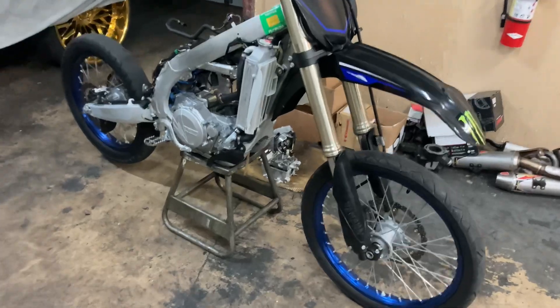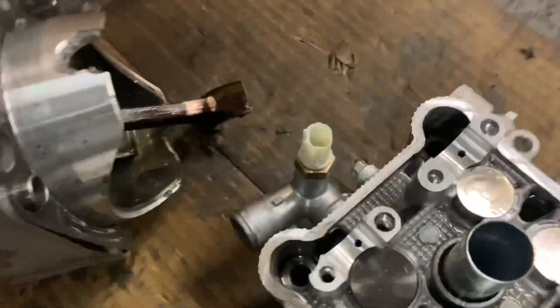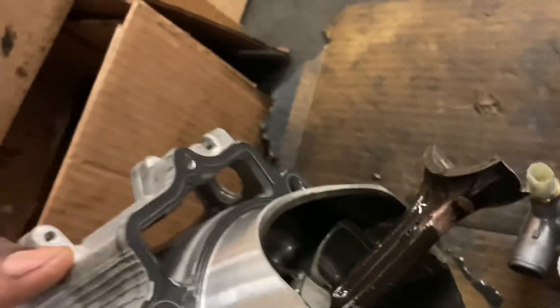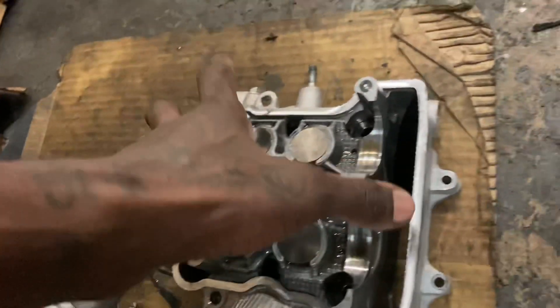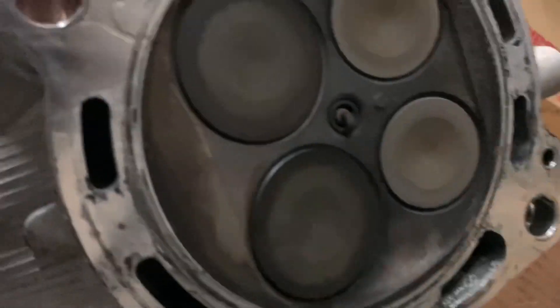All right y'all, so I pulled the top end off and what I found — what I thought the problem was, wasn't the problem. What happened was, when I pulled the cylinder off, the whole crank rod came off with it. His valves are still perfect, still good — the valves are still good.